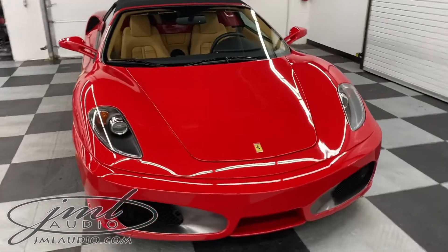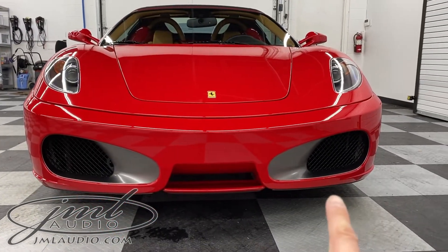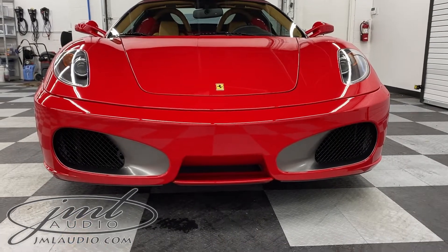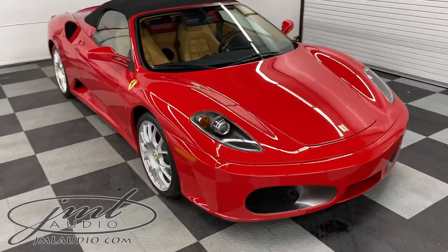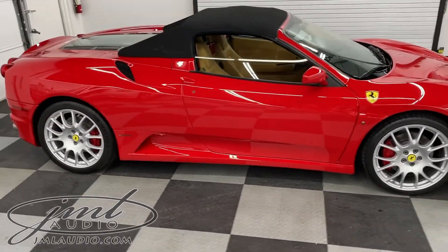To further protect the front valance of this vehicle, we did a custom three-piece skid plate under this whole portion here. Then we finished off with a full vehicle ceramic coating over all the paint surfaces as well as the wheels.